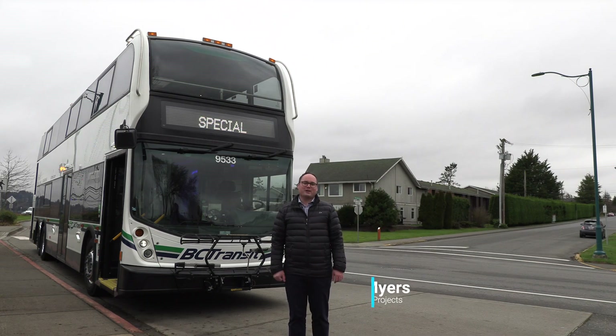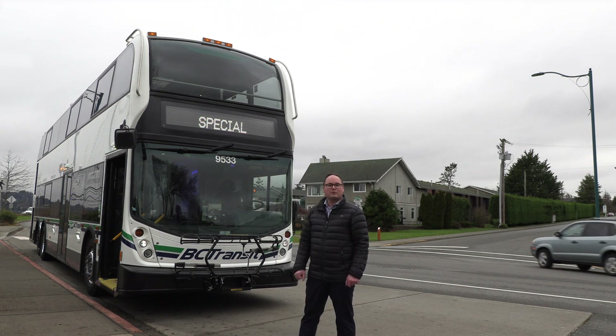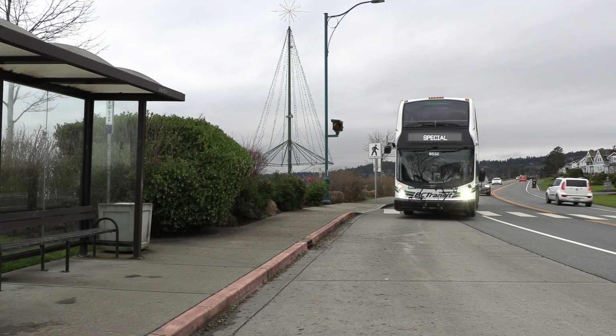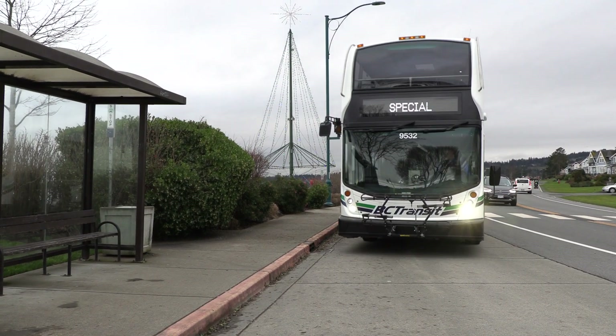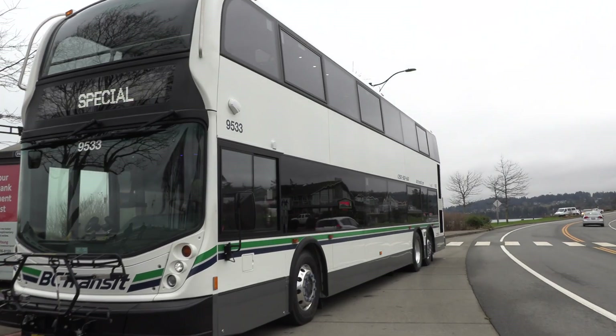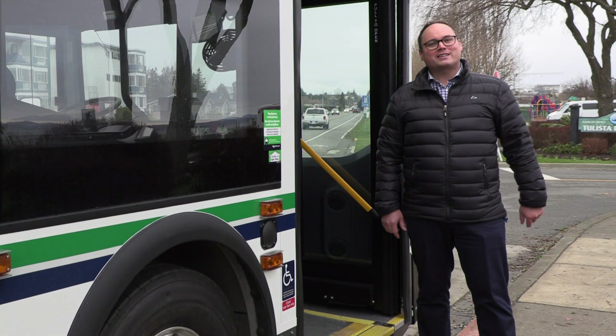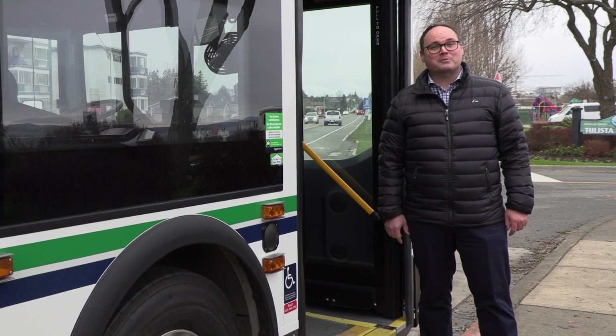Hi everyone, I'm Scott Myers with BC Transit's Fleet Capital Projects team, and I'd like you to meet the newest addition to our fleet: our Enviro 500. There are 11 of these double-deckers joining the fleet in the coming weeks and eight more this summer. They're replacing aging deckers that have served the Victoria Regional Transit system well, some for as long as 20 years. Let's hop on board and take a look at some of the cool features our customers will love.